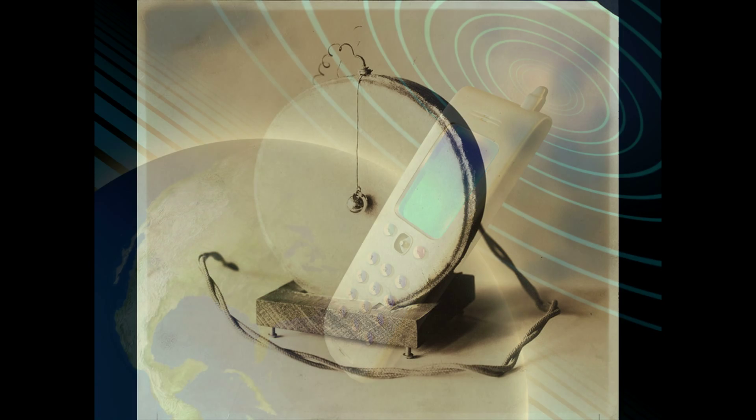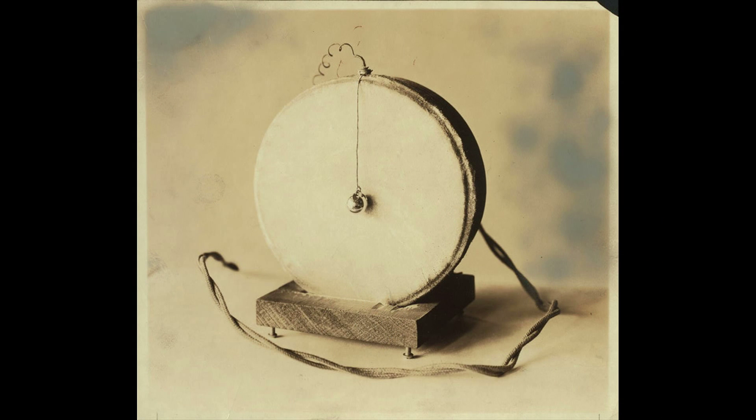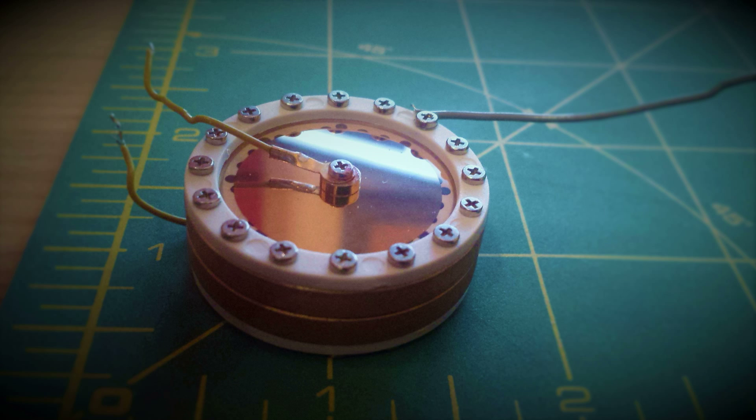Most microphones utilize a moving membrane to sense and record sound, mimicking the human ear. For decades, professional microphones have relied on microscopic nickel or plastic membranes, as these materials are lightweight, strong and flexible.